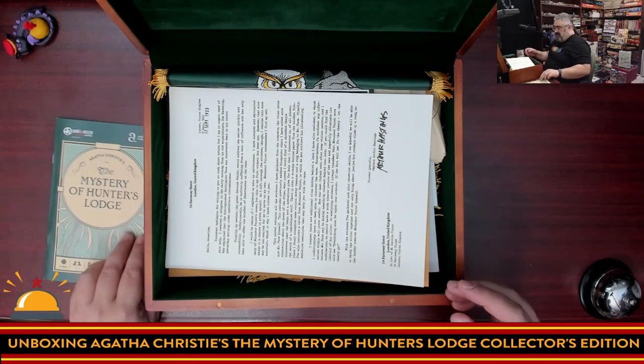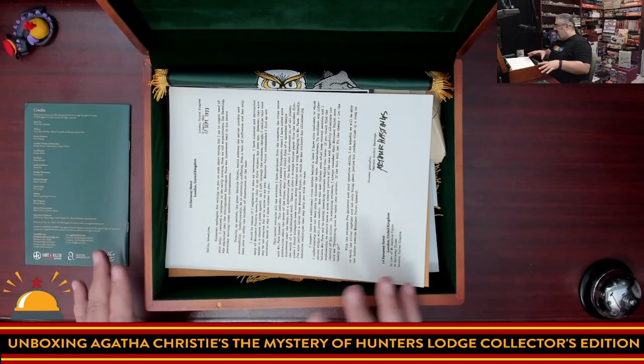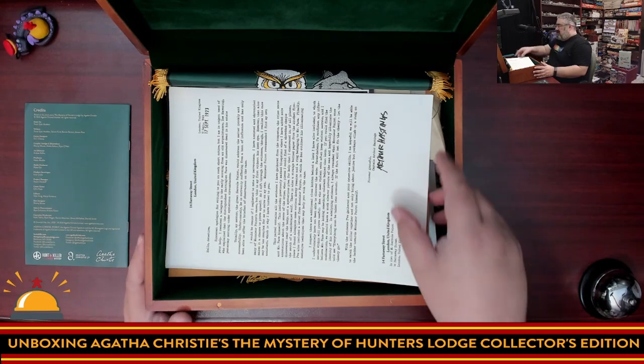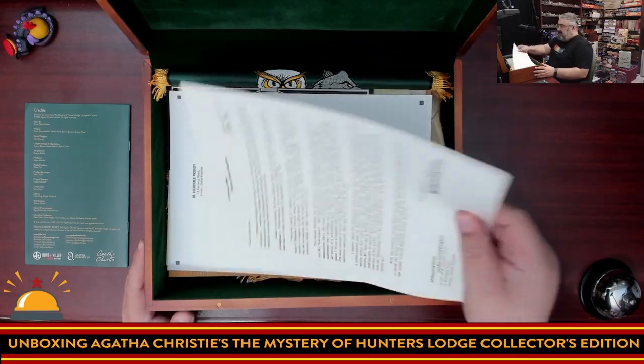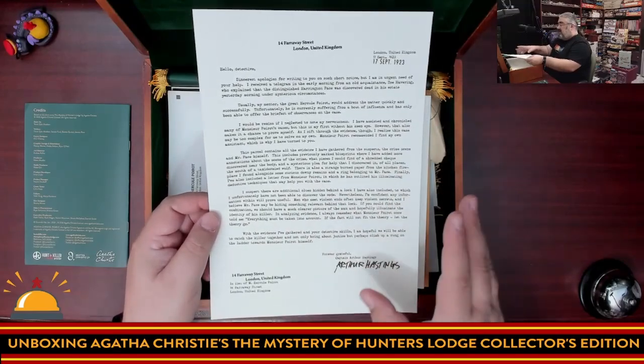I'm going to try to put everything face-down off to the side so I can put it back in the same place it came from — mainly because my family is hoping to play this tomorrow night. We have an envelope. I'm not going to read any of this; I don't want to spoil anything.